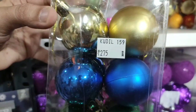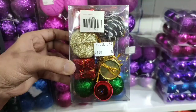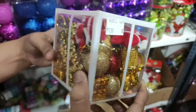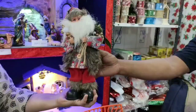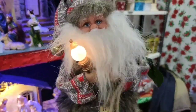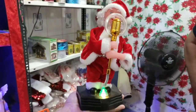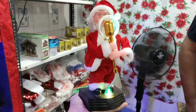We have a lot of different collections in this small shop. We have mixed items and gift boxes. This doll is a Santa music doll — it is 1,500 rupees. The Santa doll is 1,500 rupees.